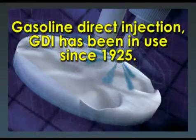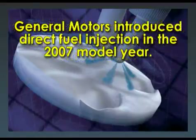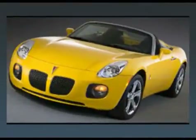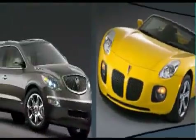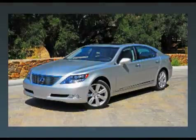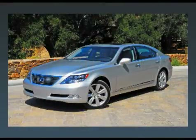Gasoline direct injection, or GDI, has been in use since 1925. General Motors introduced direct fuel injection in a 2007 model year. Spark ignition direct injection is used on the 2007 Saturn Sky and Pontiac Solstice GXP, and later on the Buick Enclave 3600 engine. Certain Lexus and Infiniti models also use GDI.